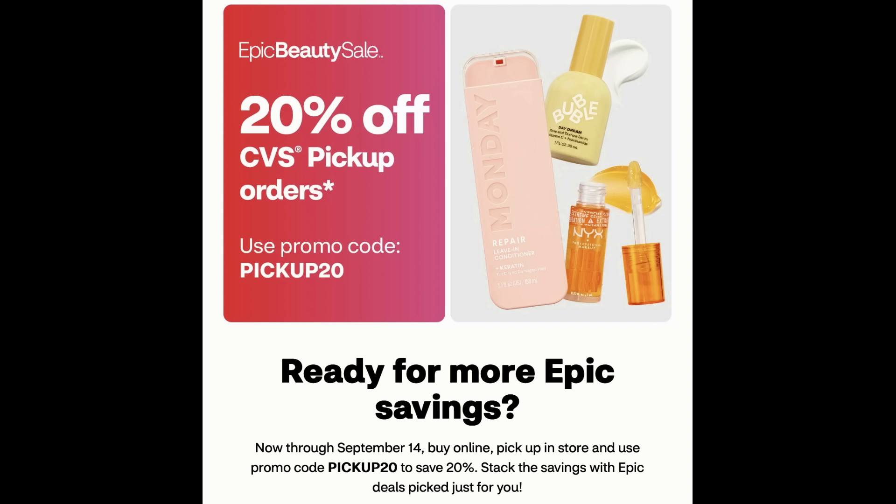Things to keep in mind when you're picking and choosing your deals online: if you're doing deals that are giving extra buck rewards, you always want to stay away from spend deals if you are using digital manufacturer coupons or CRTs, because they're going to subtract from your spend amount and you're not going to reach it versus when you do the deals in-store.